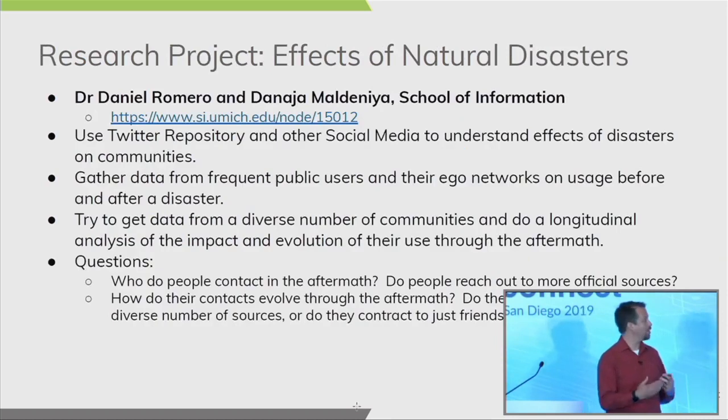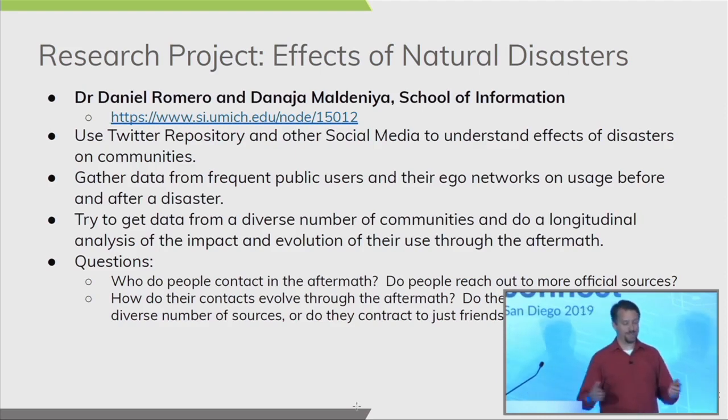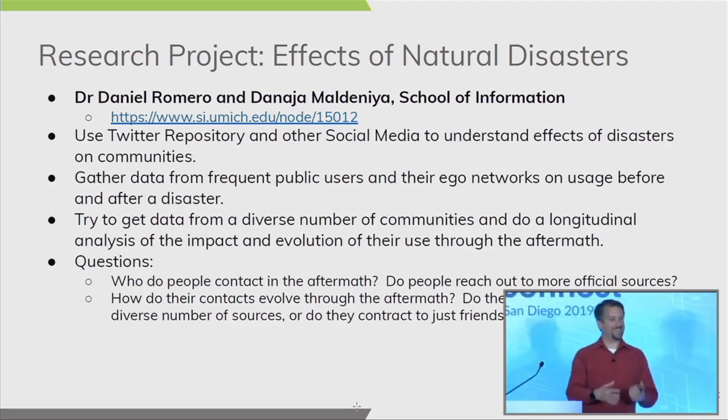The first project I'd like to highlight is work by Dr. Romero and his students in the School of Information. They've been using the Twitter repository and other social media to understand the effects of disasters on communities. They gather data from frequent public users and their local networks before and after an event to do a longitudinal study across multiple disasters. The goal is to understand who people contact in the aftermath — does their communication circle shrink or grow? Do they reach out more to public or official sources like government or news media, and does that media circle widen?